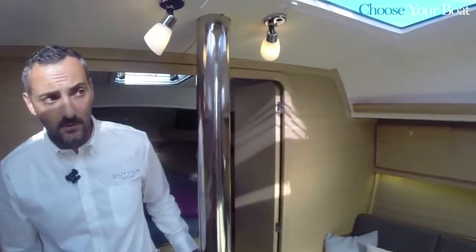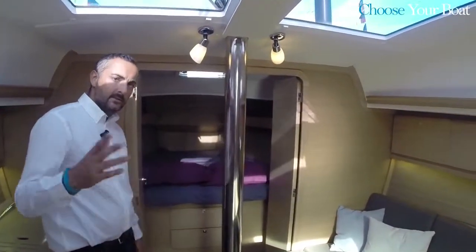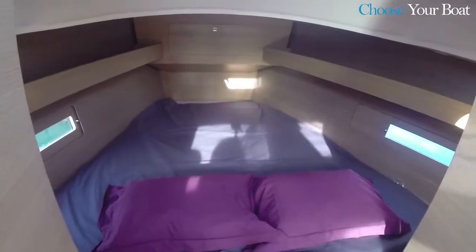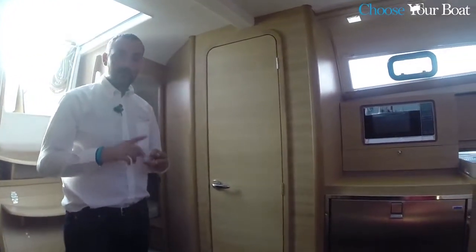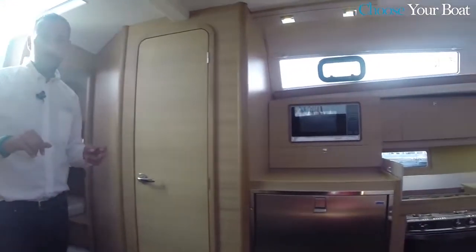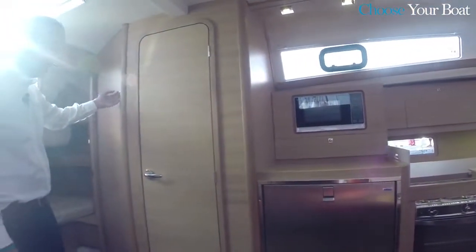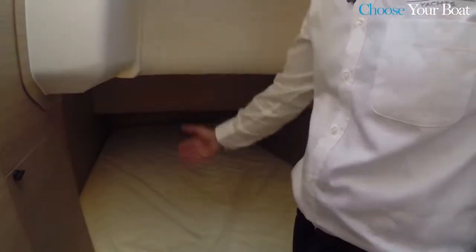The front cabin is fixed standard and very wide. There is also a two-cabin version, which can still have either the longitudinal or traditional galley. In the two-cabin version the toilet is modified with an additional bulkhead closing that area, and all the aft cabin access becomes a large comfortable shower. That section is closed and the locker is fully exploitable to the bottom.